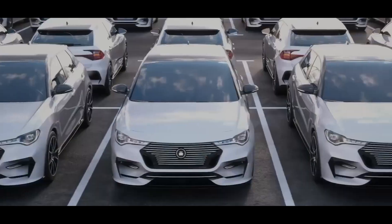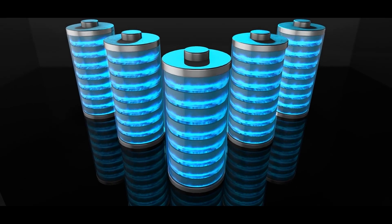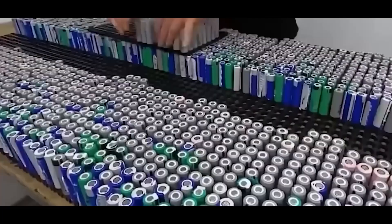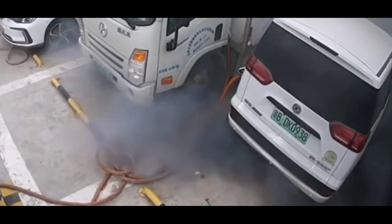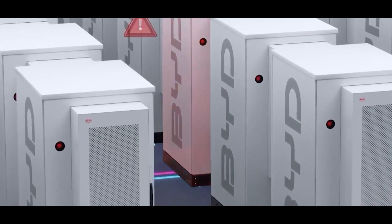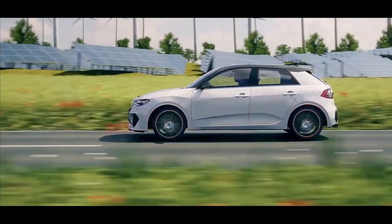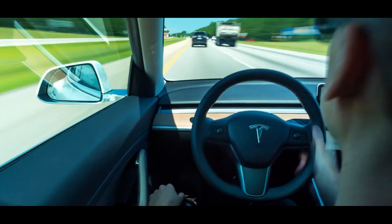Lithium-ion batteries have definitely made a name for themselves in terms of their incredible energy density and performance — that's precisely why they are used in high-performance and long-range Tesla models. But here's the catch: there's a pretty big problem that comes with these batteries — thermal runaway. There have been reports about electric vehicles going up in flames or even exploding out of the blue, a serious safety issue that can't be ignored. Sodium-ion batteries don't have this thermal runaway problem, which means they offer a safer alternative for electric vehicles.